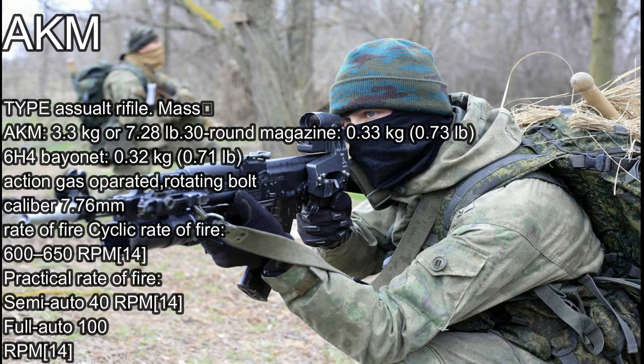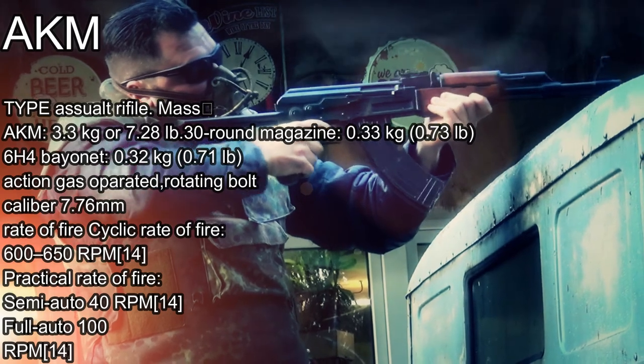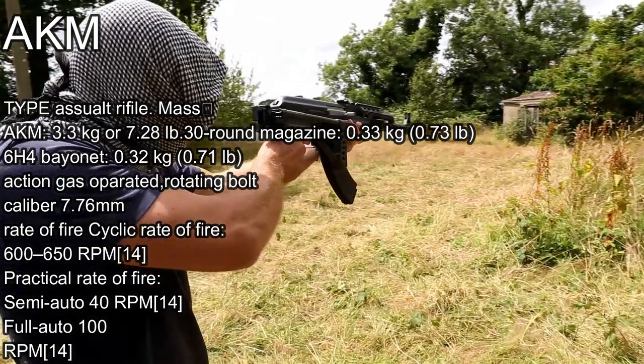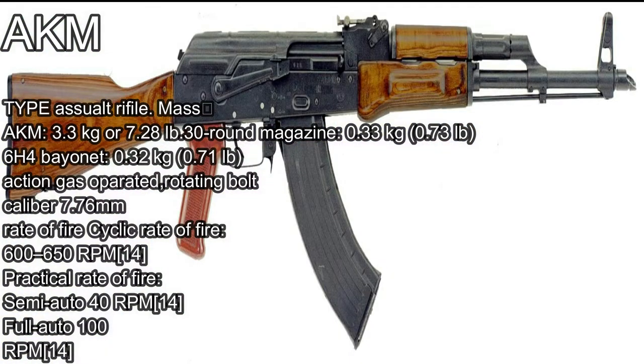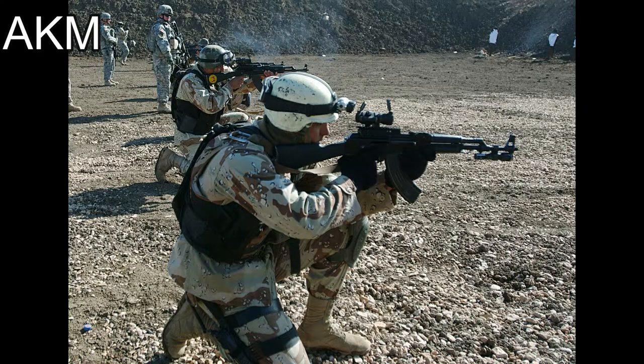The AKM, Modernized Kalashnikov Automatic Rifle, is a 7.62x39mm assault rifle designed by Mikhail Kalashnikov.